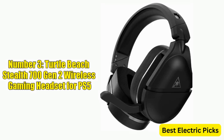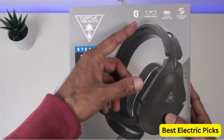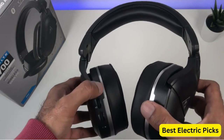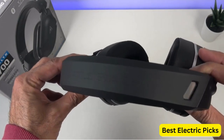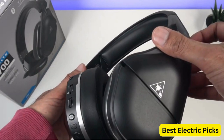Number 3: Turtle Beach Stealth 700 Gen 2 Wireless Gaming Headset for PS5. The Turtle Beach Stealth 700 Gen 2 is a powerful and versatile headset designed for gamers who play on multiple platforms. It's compatible with the PlayStation 5, PlayStation 4, PS4 Pro, Nintendo Switch, and other Bluetooth-enabled devices, providing flexibility for gamers who need to switch between different devices.